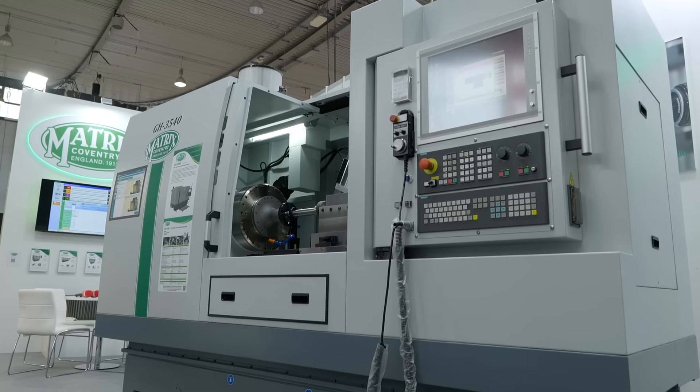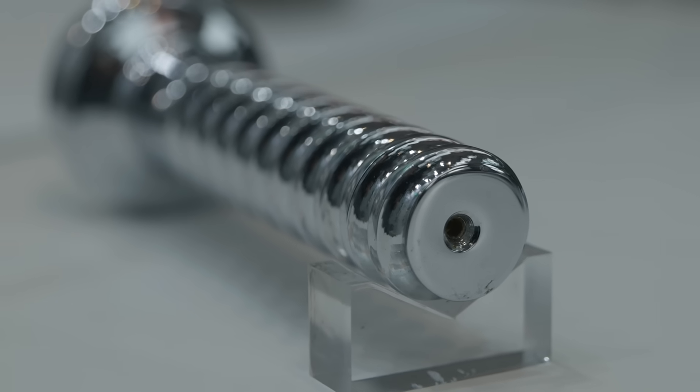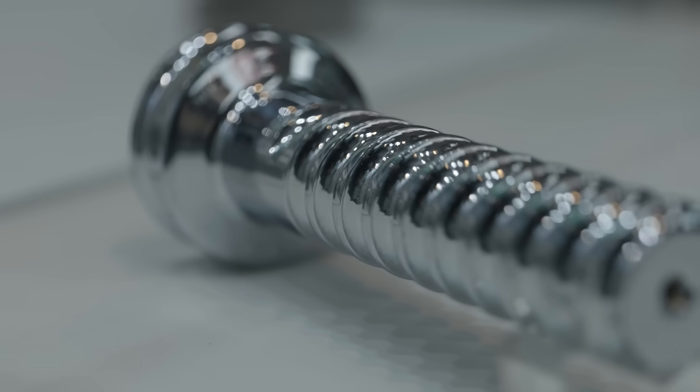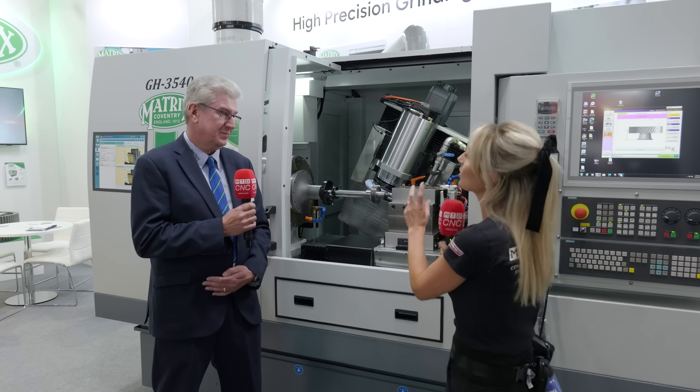Matrix displays new technologies from thread grinders to gear grinders. Their machines sit towards the top end of the market — they are renowned for precision grinding, whether on gears or threads, with threads being their historic background and a very proven industry.